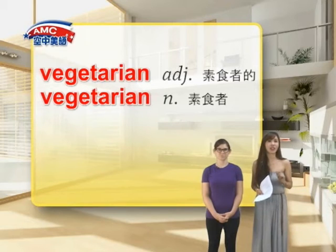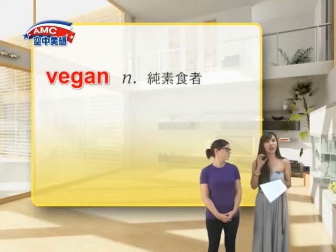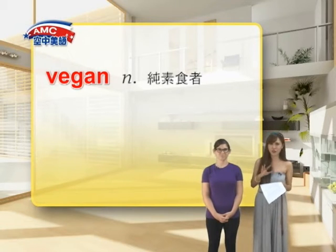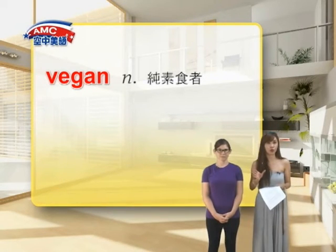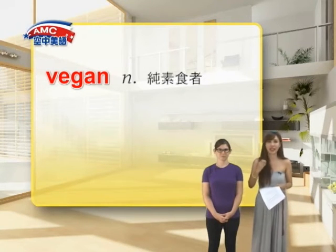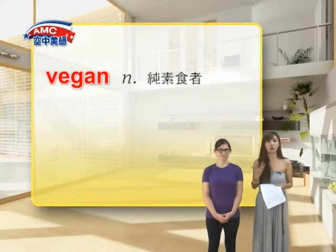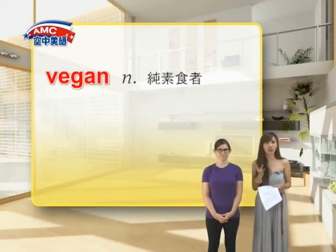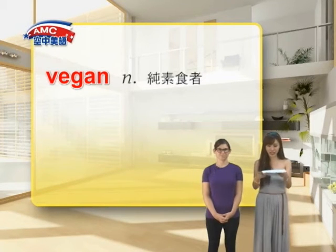那提到了 vegetarian，我们一定要来讲一下这个 vegan。V-E-G-A-N，这种人士呢，可以翻成是爱动物的完全素食者，那也有人直接翻成纯素。其实他们除了不吃肉之外呢，他们也不使用或是穿戴任何与动物有关的制品，可是他们可能会使用动物制品哦。